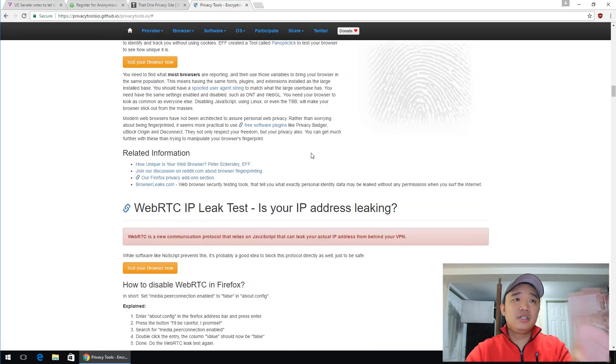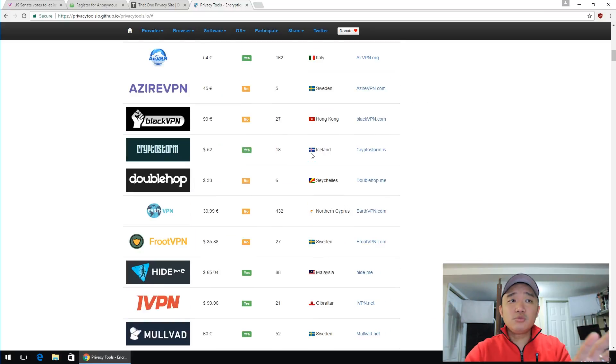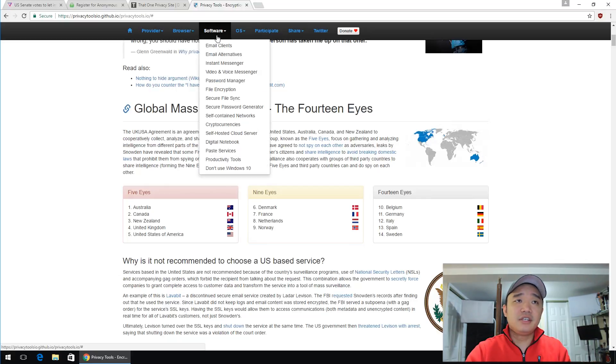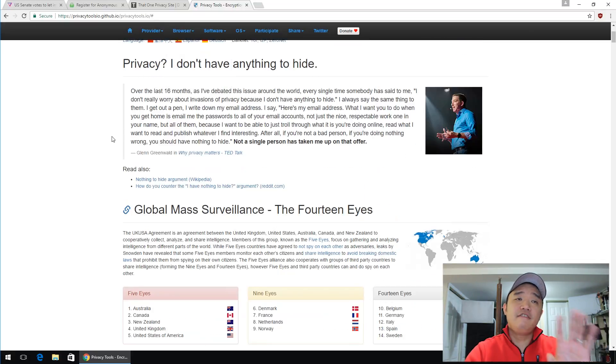Another website I'm also going to link you to is privacytools.io. This website has a lot of VPN providers that you could check out, and also gives you a lot of other information — like what browser to use, what software to use, and operating systems if you want to completely shield yourself. I would highly recommend checking out this website if you are not planning to go the VPN route, and just want to secure yourself using browsers that always connect to HTTPS and stuff like that.